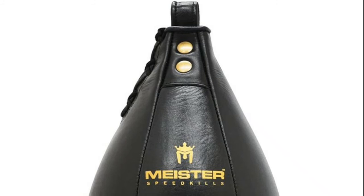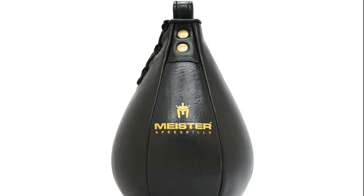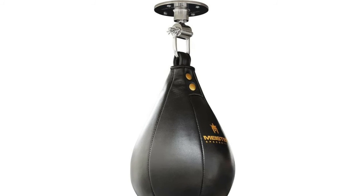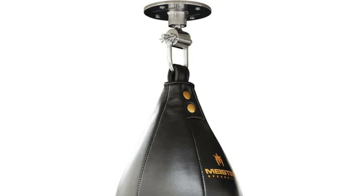Number 1: Meister Speed Kills. Genuine full-grain cowhide leather construction is built to last. The lightweight inner latex bladder provides faster performance. Balanced and centered for predictable and consistent treatments. The simple premium design is a great addition to any gym or home.